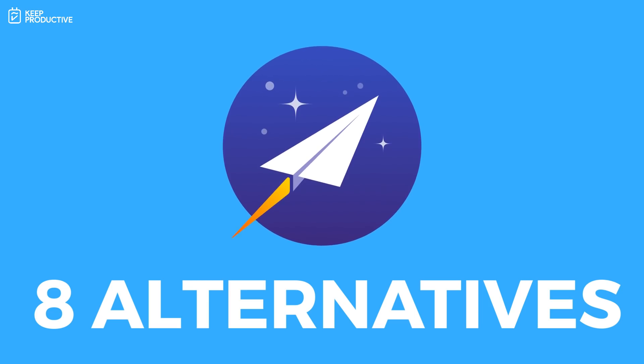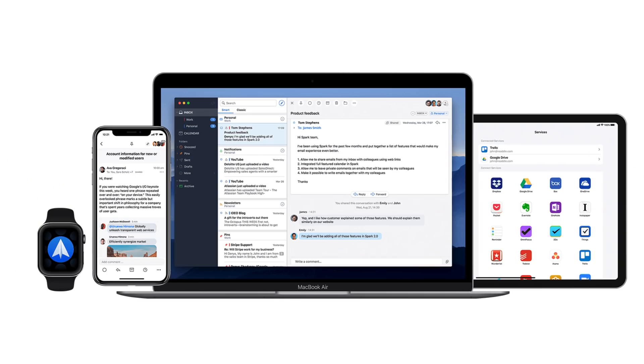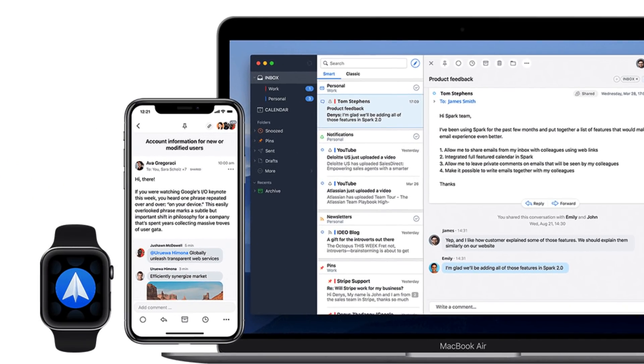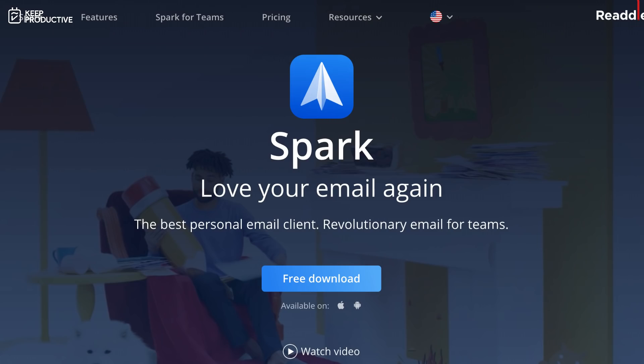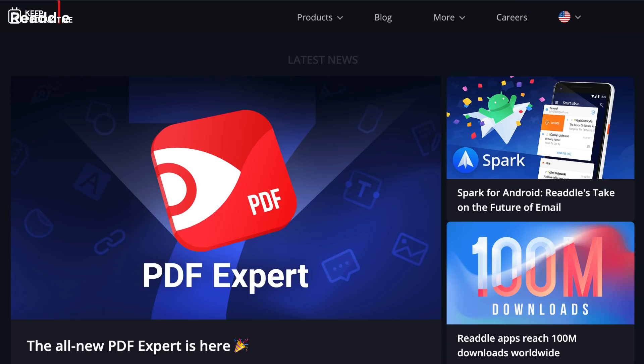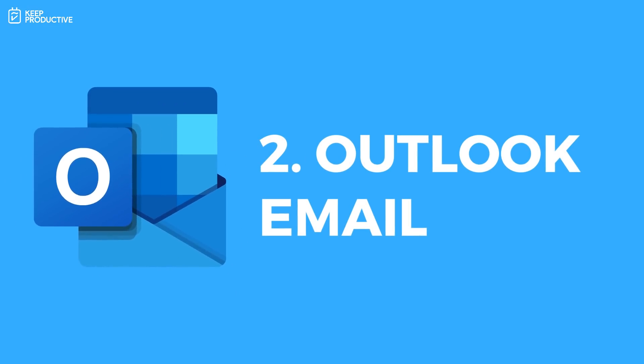The first alternative is Spark Mail by Readdle. Spark is a very popular application — the main reason it's so popular is that it's free. It has great abilities like sending later, undo send which a lot of people like, and a very attractive UI. They continue to improve it and the reliability of Readdle's services has been really fantastic. There is a team pricing option. This was actually my personal first choice when I left Newton, and I used it for about two months and found the experience pretty good.